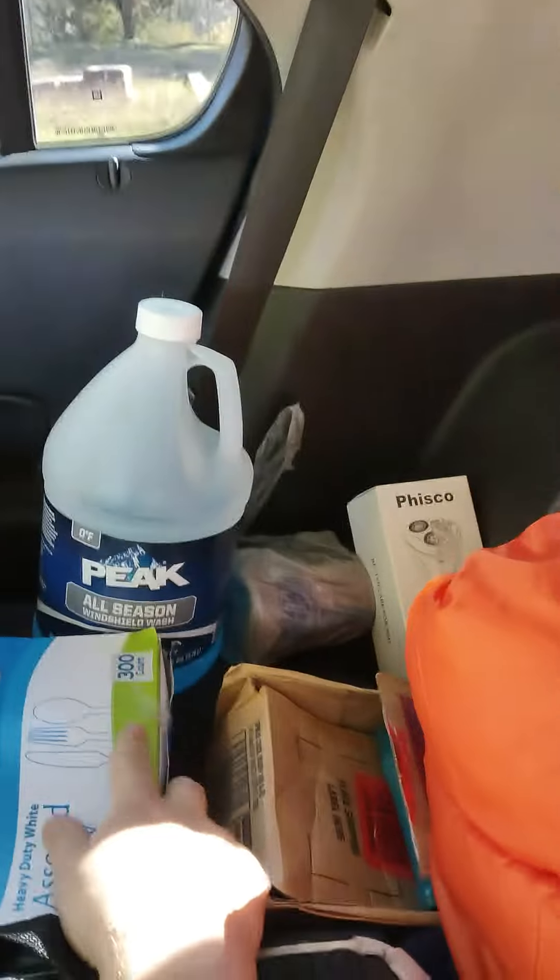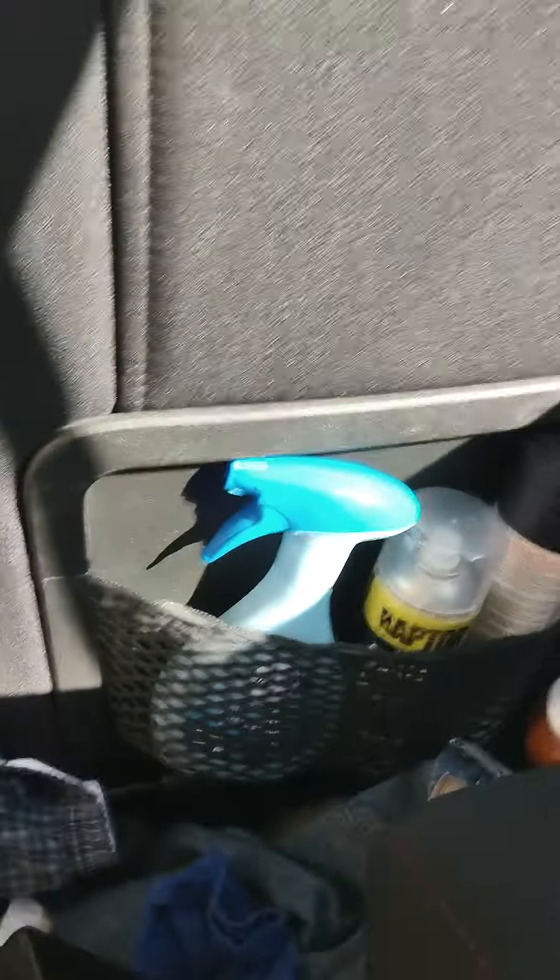Deodorant. And I got window cleaner. And steel toe shoes in case I need them for a job. And I got Febreze. And clean clothes like this.